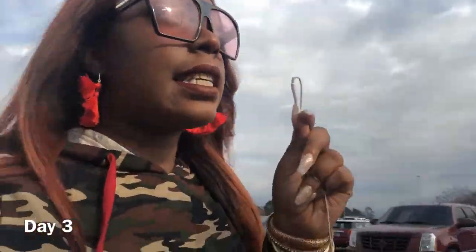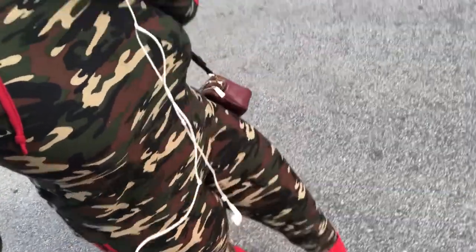Hey you guys, it is day three of homecoming. Look at my fit today — I'm loving it, camo vibes with the red, y'all already know. I'm at the mall right now because I got out of my two o'clock class early. I have one more class left and that's my 5:30 to 8:30. I changed my hair, y'all like it? Fit on fleek.